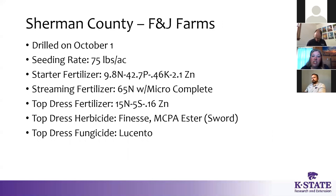In Sherman County at Fred and Jeannie Shields, those were drilled on October 1st. The seeding rate is 75 pounds per acre. It had starter fertilizer, then fertilizer over the top, and then another top dress set of fertilizer — quite a strong nutrient package. It also had herbicide applied — Finesse and MCPA — and then a top dress application of fungicide. It did not have a later fungicide application because we didn't start seeing stripe rust until the last couple of weeks.